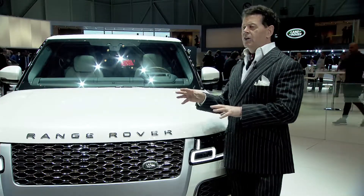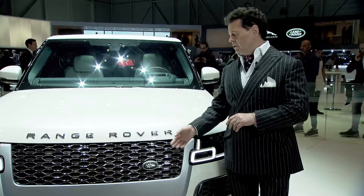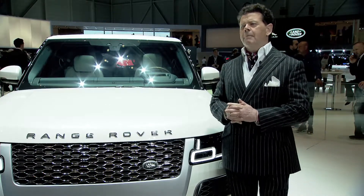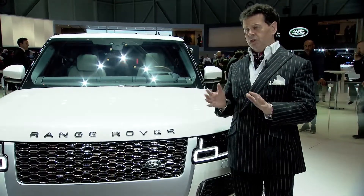When you look at all the detailing on it, all the detailing is honed from solid metals, including the grills, the badging, the vent on the side, and other details. And when you step inside or look inside, this is a truly sumptuous interior.